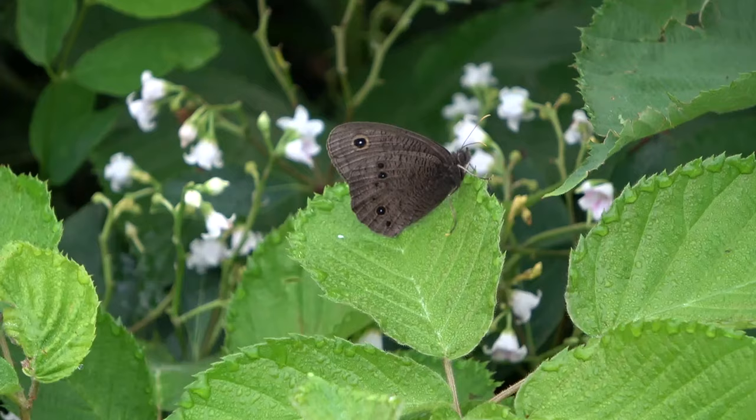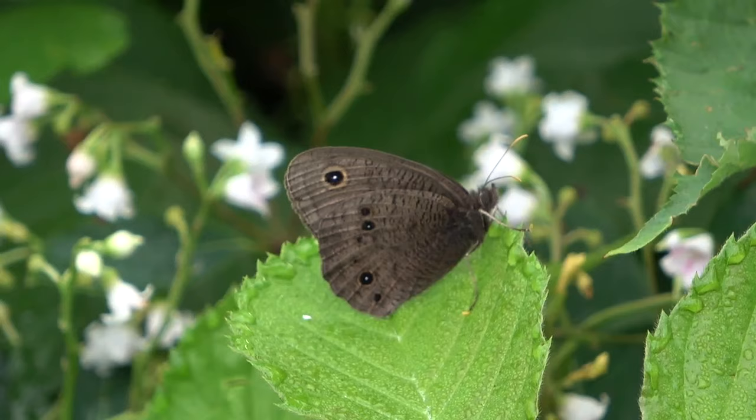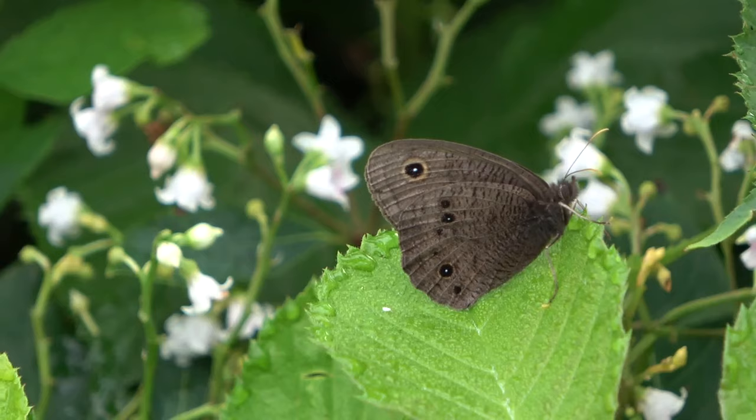As I was looking at things like that caterpillar, I spooked up this common wood nymph here. It looks like a dull species but they're quite pretty, quite beautiful.